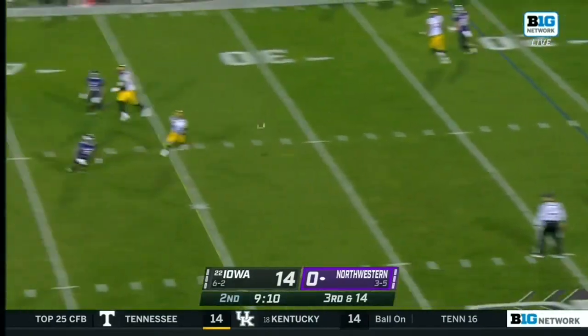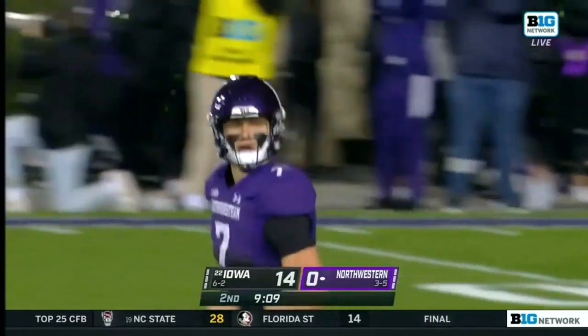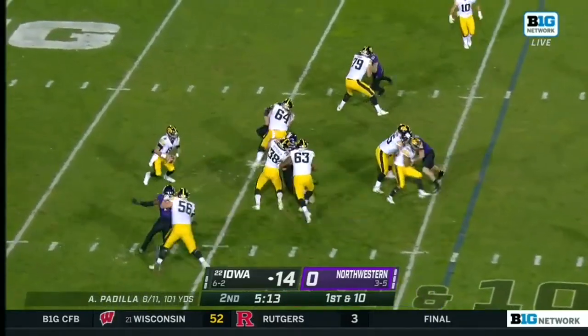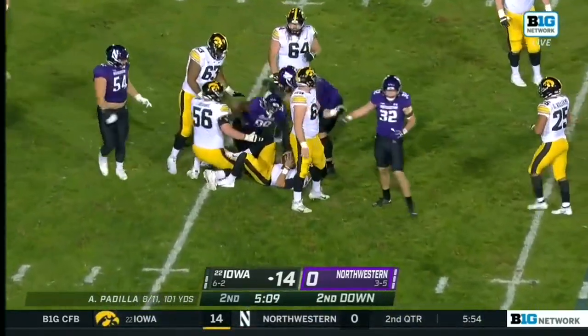Marty steps up and a perfectly thrown ball — that's a catch made by Malik Washington, gaining confidence. Bruce in motion. As Padilla this time, pressure — down he goes. A sack out of Tamiwa Adebari.